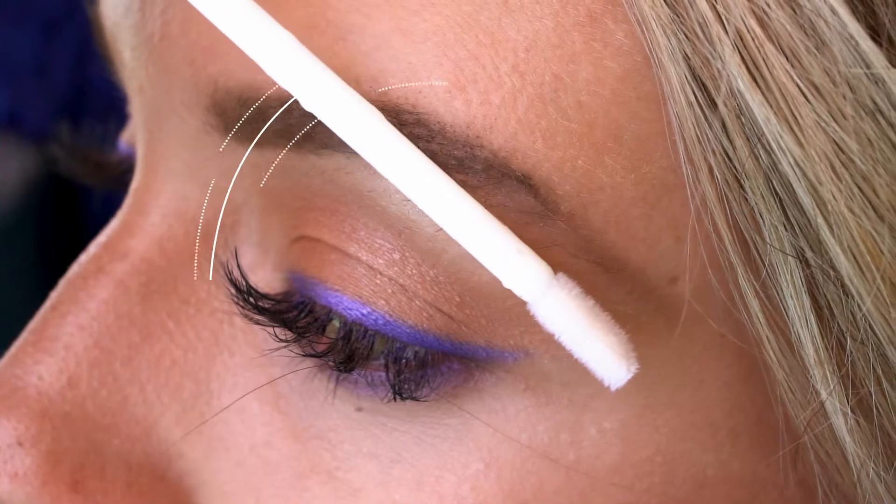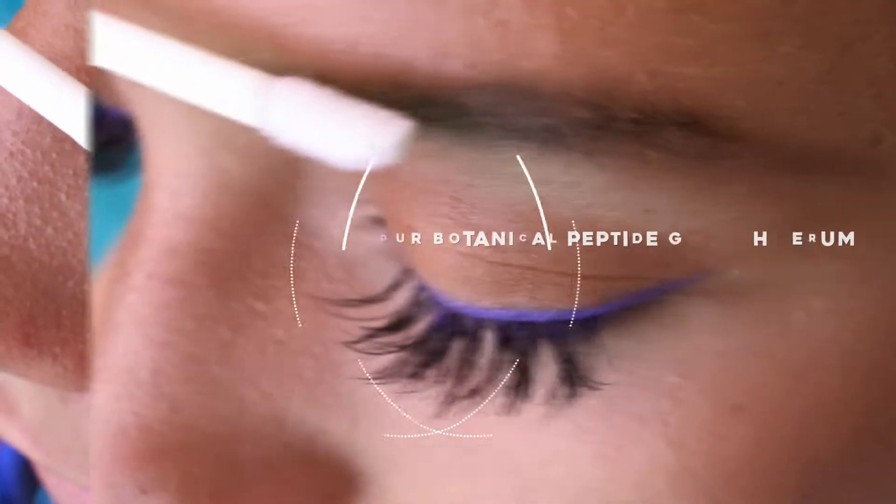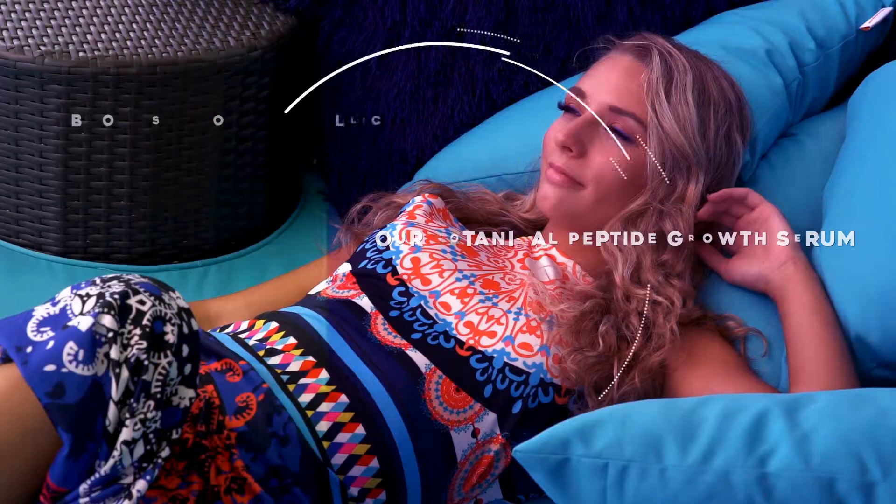Application is easy. Simply apply directly onto the eyebrow with the foam wand applicator twice a day and that's it. Our Botanical Peptide Growth Serum absorbs into hair follicles and stimulates growth,